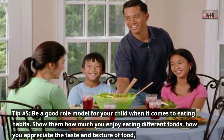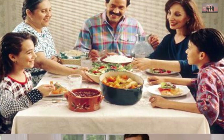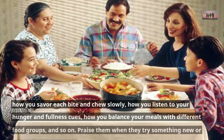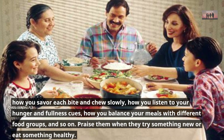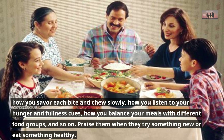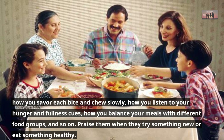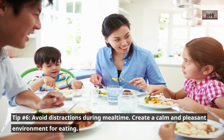Pair new foods with positive experiences. Tip number five: be a good role model for your child when it comes to eating habits. Show them how much you enjoy eating different foods, how you appreciate the taste and texture of food, how you savor each bite and chew slowly, and how you listen to your hunger and fullness cues.